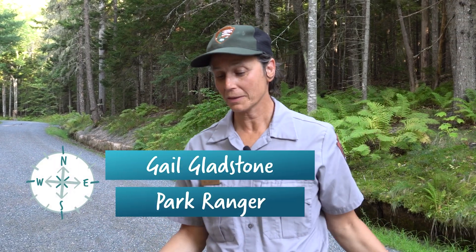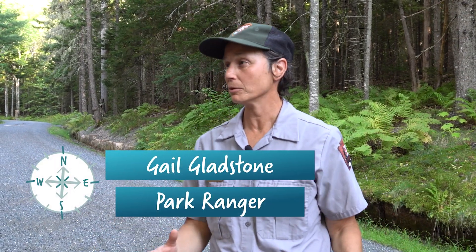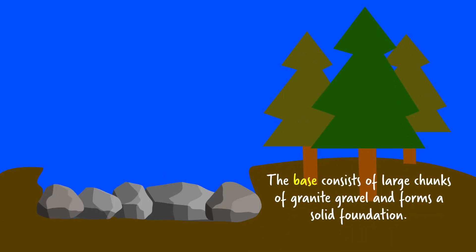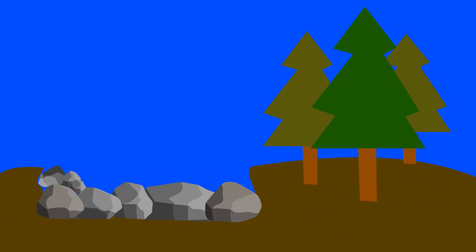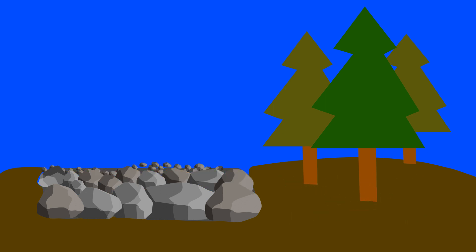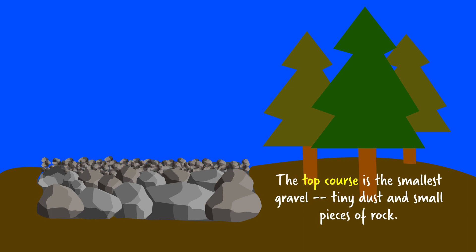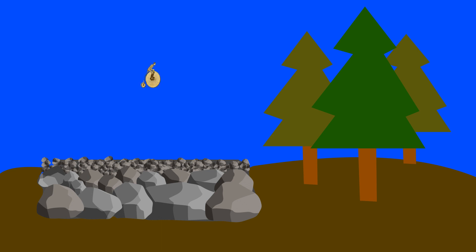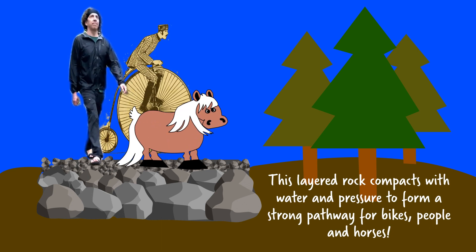Well, they are built with three layers of granite gravel. The first layer, called the base, is large chunks. The second layer is more medium-sized chunks used to fill in the spaces in the big chunks. And the third layer, known as the top course, is the finer stuff — tiny one-inch dust.